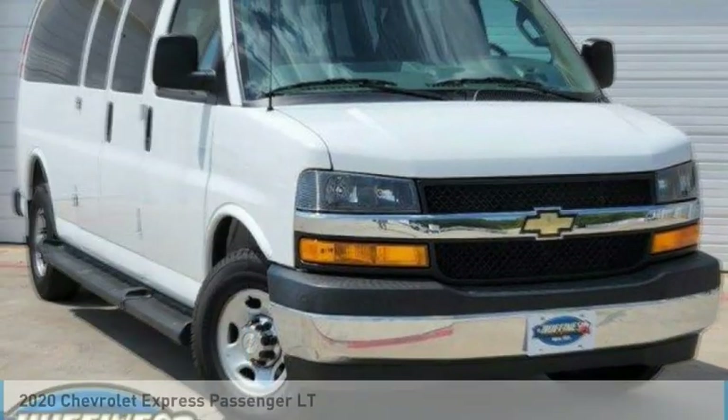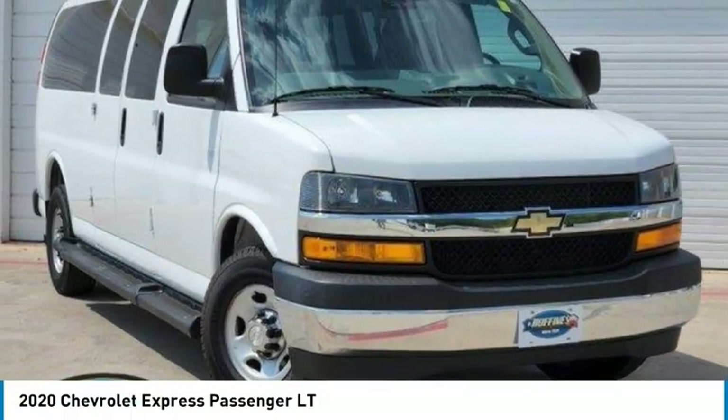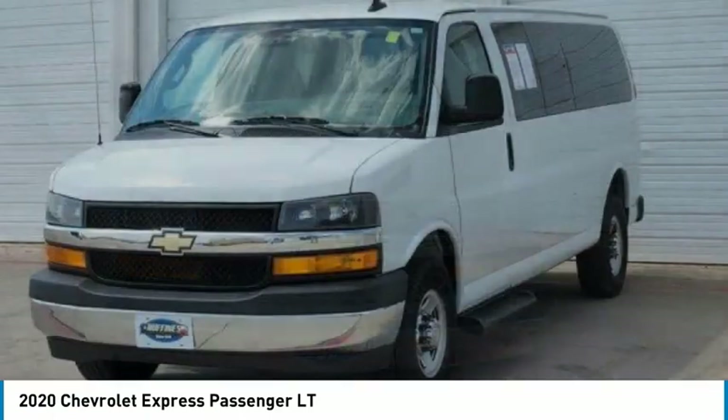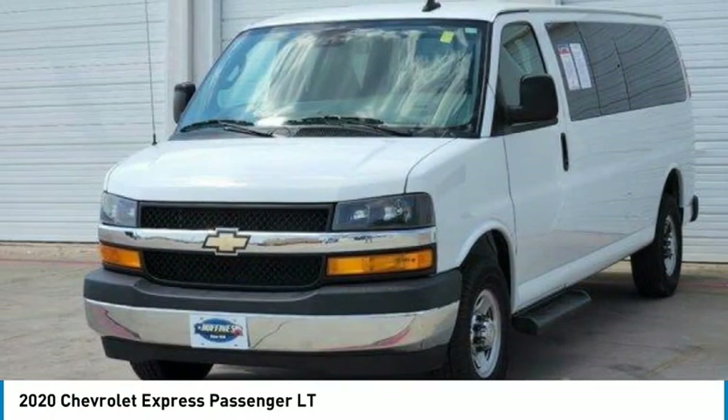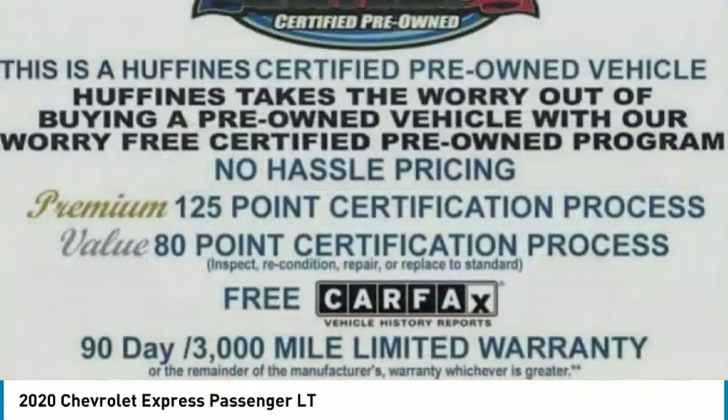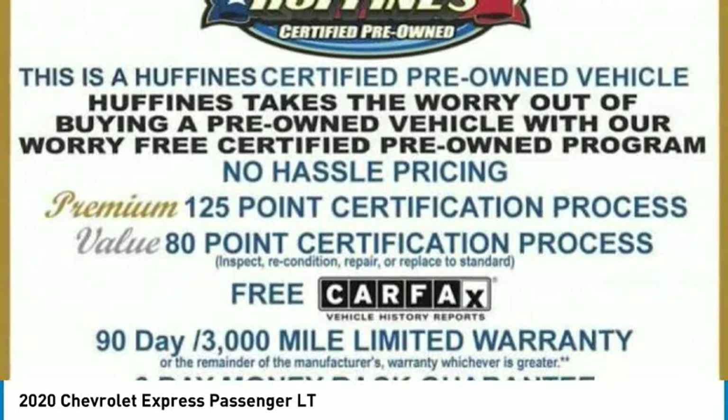Take a look at the 2020 Express. The Express offers massive spaciousness, style, safety, and a surprising amount of optional features. With enhanced towing and hauling capabilities, the Express is built to get the job done.